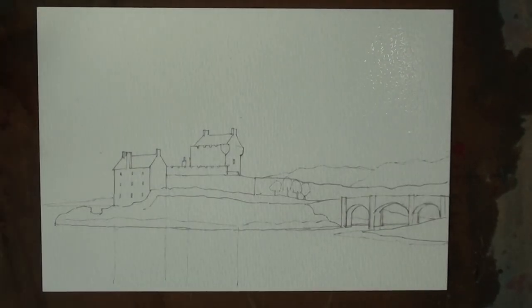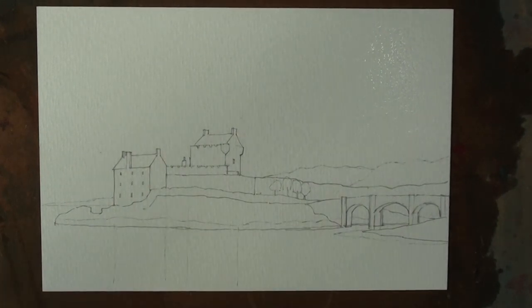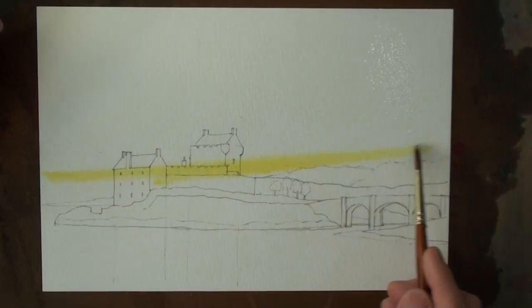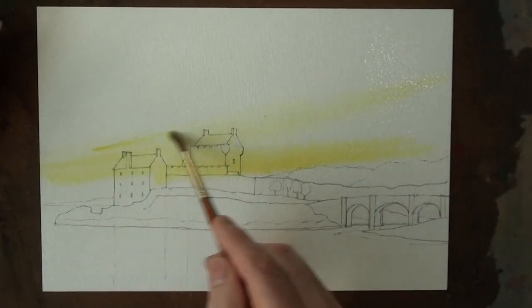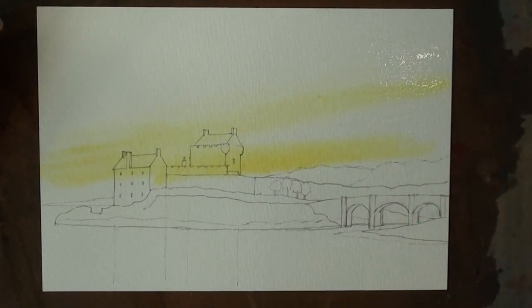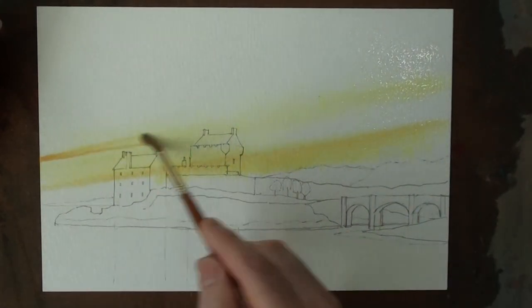This is Eilean Donan Castle in Argyll and Bute at sunset. I've wet the board and the paper on both sides, and we're going to start with just neat cadmium yellow pale, streaking through here behind the castle. This is quite a bright sunset with an orange-pink as well, so this is permanent rose and cadmium yellow streaking through here.